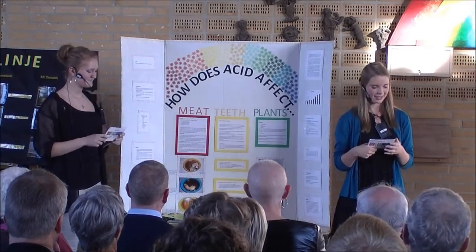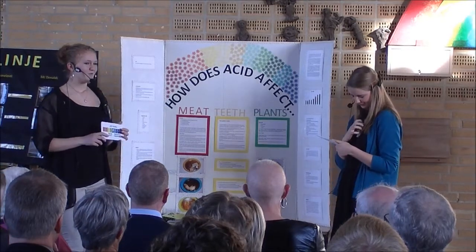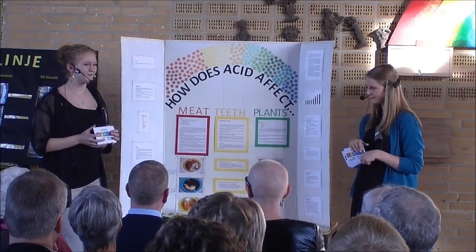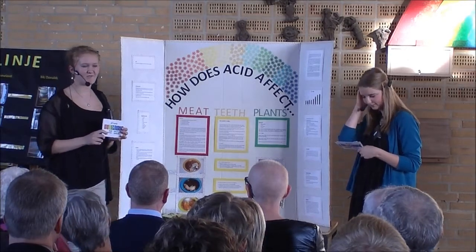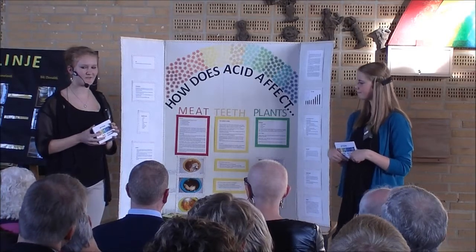Our aim was to investigate how acid affects different materials. We generally don't really think about how the acid in our food and drinks affects things, but we did. We wanted to find out what acid does to different household items.